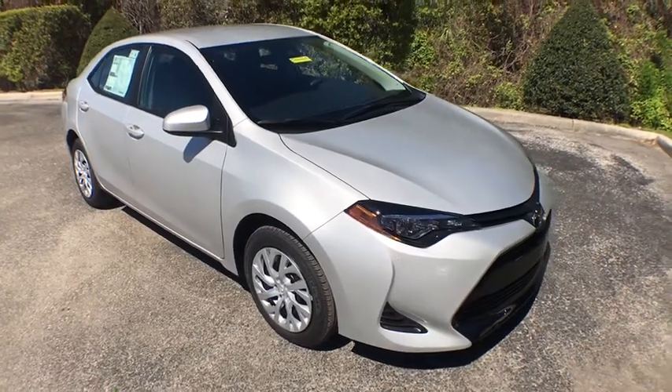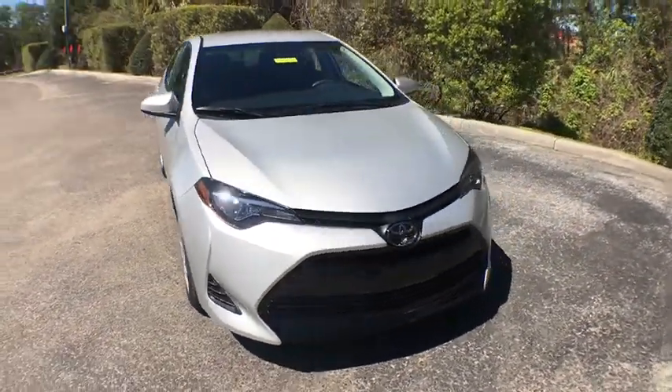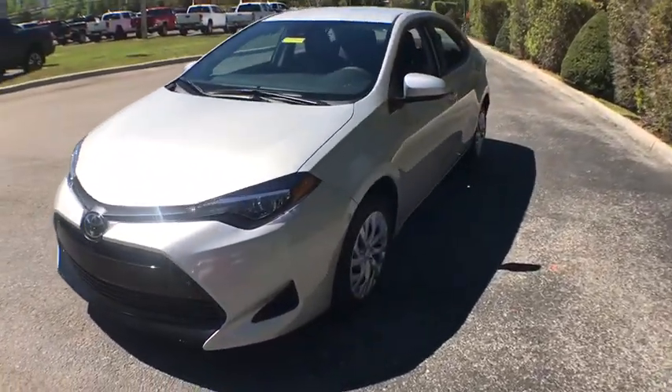2019 Toyota Corolla. The Corolla is still a great option for those who want dependability, comfort, and value.